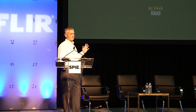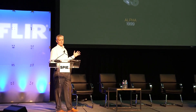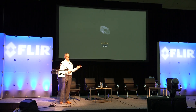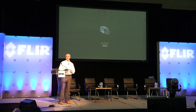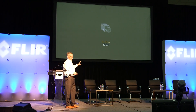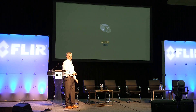This really started for FLIR — at the time we were Indigo — in 1999, when we introduced the Alpha camera. The Alpha camera was really the first product that started what is now known as small or micro long-wave infrared cameras. This camera was about the size of a salt shaker, and people at the time thought, how are you going to be able to get a camera that small?